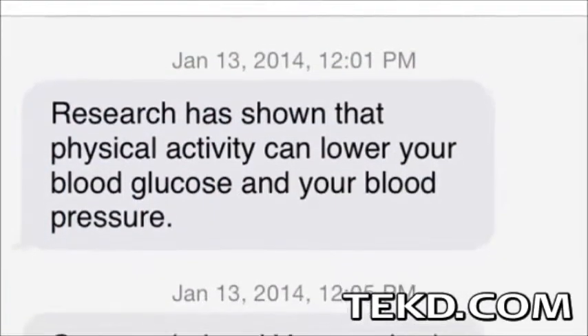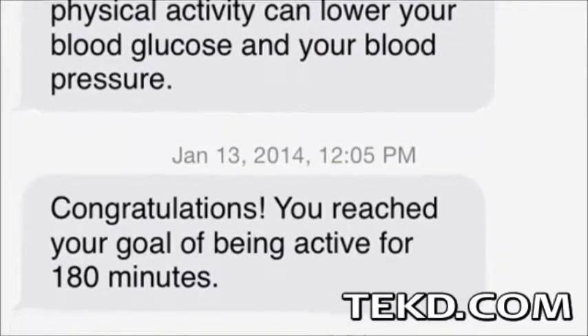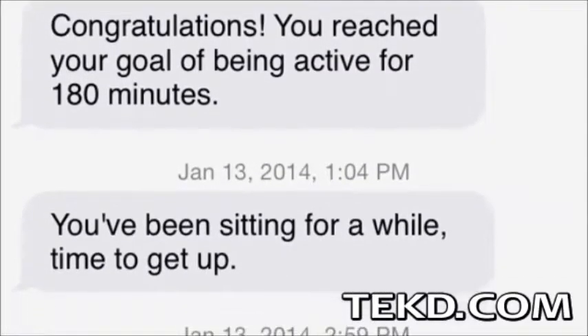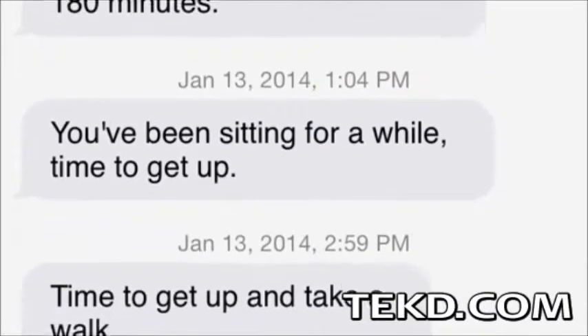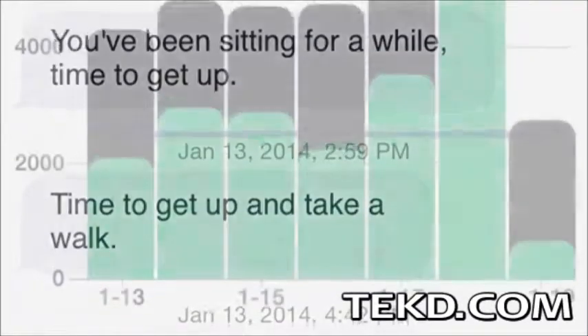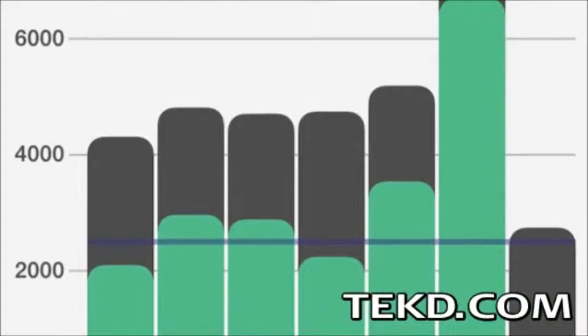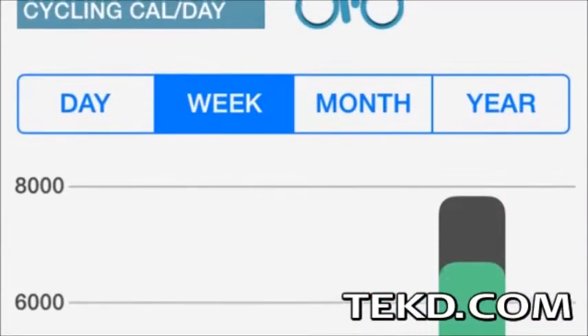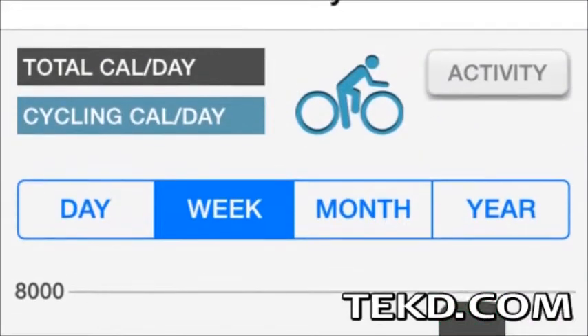The app also has a unique coach feature that identifies strengths, sets realistic goals, offers tips and feedback, and will let you know when you are sitting too long and it is time to get moving. The data collected by the SmartMove app can be used to track progress over time, giving a visual display of lifestyle changes and the health benefits of sitting less.